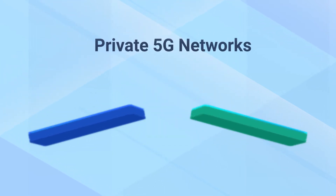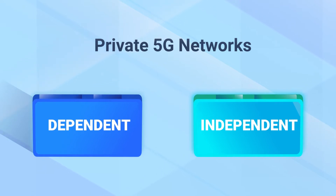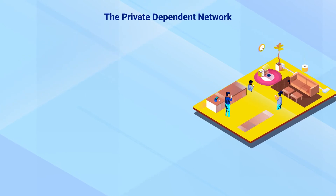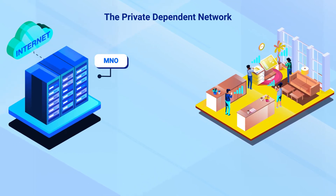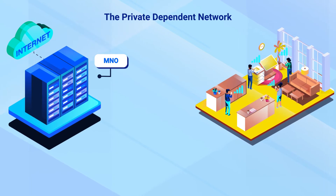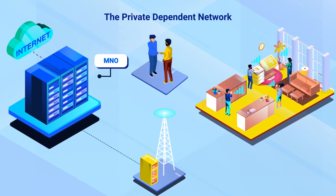The creation and deployment of private 5G networks are generally done in one of two ways. The first option is a dependent network. The dependent network is provided and maintained by an MNO. The MNO owns and shares its 5G spectrum with the private network, or the private network could use unlicensed spectrum, similar to Wi-Fi networks.